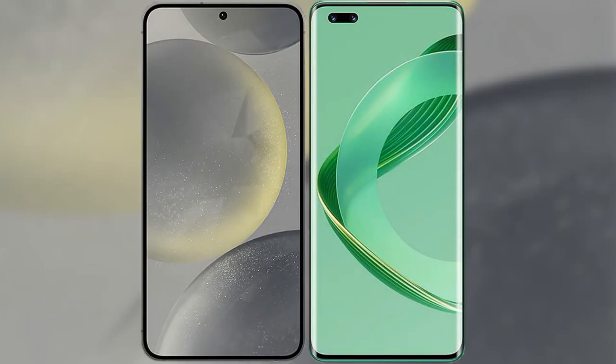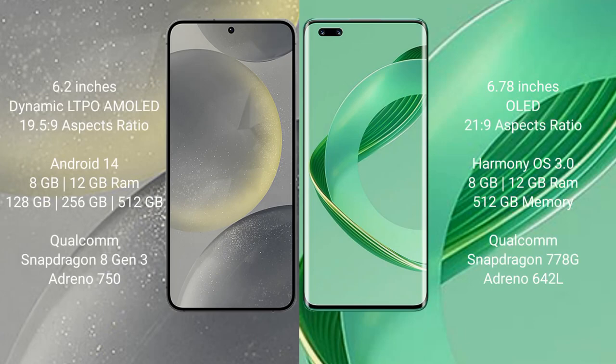I will compare the new Samsung Galaxy S24 with Huawei Nova 11 Ultra. Samsung Galaxy S24 comes with a 6.2-inch Dynamic LTPO AMOLED display and aspect ratio 19.5:9. Huawei Nova 11 Ultra comes with a 6.78-inch OLED display and aspect ratio 21:9.